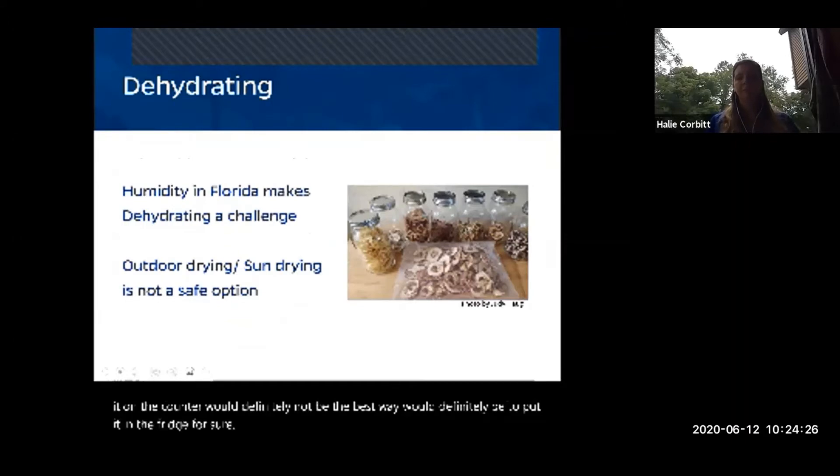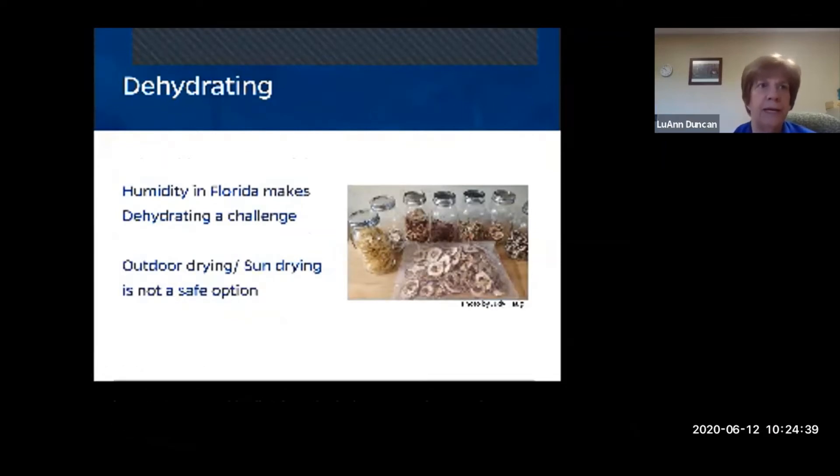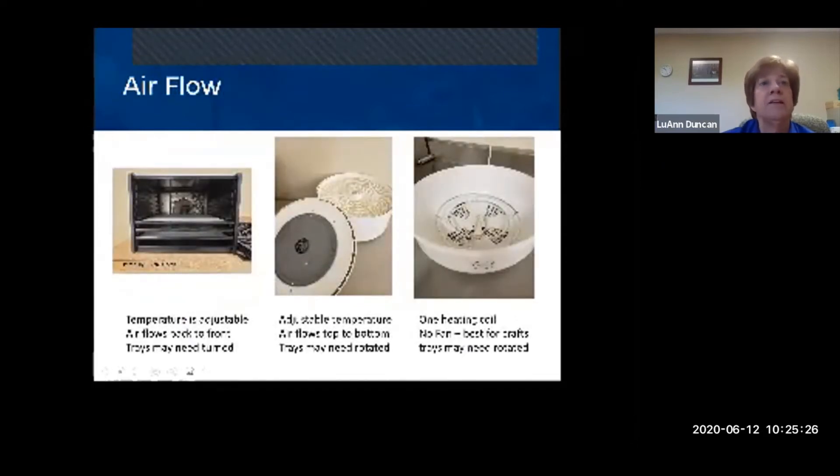We're moving on to dehydrating now. It was a shock when I got to Florida and found out people really wanted to know about dehydration, because this isn't the best climate for it — we have so much humidity year-round. Keeping food dry after it's been dehydrated is a challenge, and in Florida outdoor sun drying is not a safe option as things will likely mold or rot before they get dry.